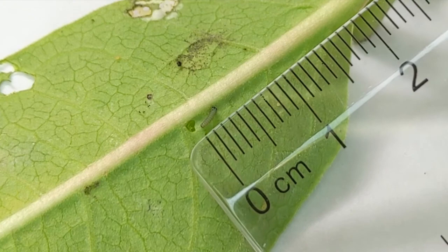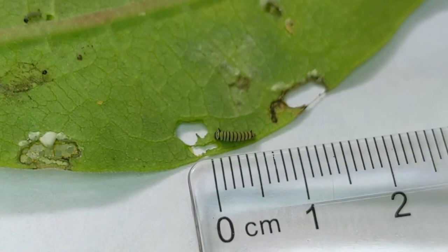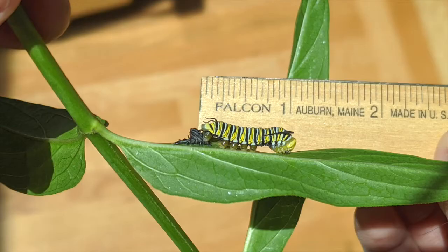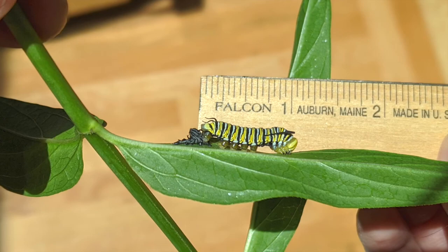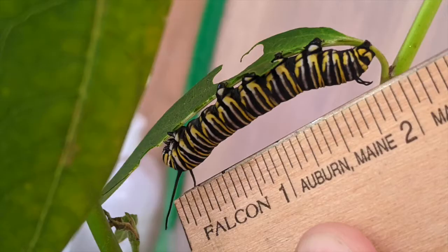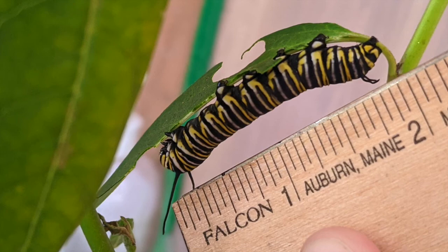In the first instar, the caterpillar is only a few millimeters long and is a greenish-gray color. In the second instar, the caterpillar is six to nine millimeters long, has more colorful stripes, and is starting to grow tiny tentacles. This caterpillar just molted and is entering the fifth and last instar. It is one inch long or about 25 millimeters. By the end of the fifth instar, the caterpillar is almost two inches long or about 45 millimeters.